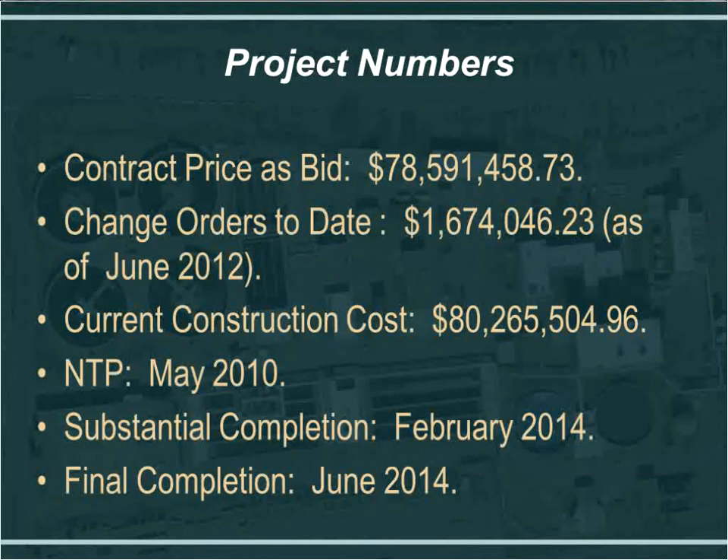Here are a few project numbers to give you a sense of the size. It was originally bid at a little over $78 million. We processed almost $1.7 million in change orders through the present date, bringing the current construction cost to a little over $80 million. We are just over two years into construction. The notice to proceed was issued May 3, 2010, and substantial completion is scheduled with the contract final completion date set for June of 2014.